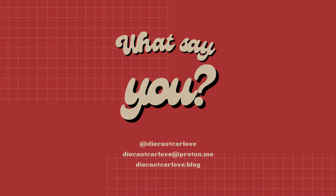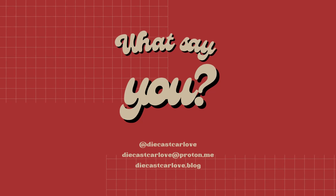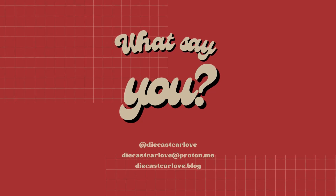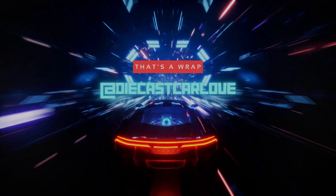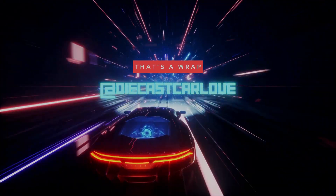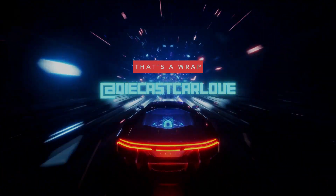So that's what I think — how about you? I'd love to hear your thoughts. Did I get something wrong? Did I miss something? I'm sure I did — it's a short video. Please send me an email and let me know what you think: diecastcarlove at proton.me. I appreciate you watching the video. Feel free to subscribe if you like this content because I plan on doing more. That's it for this show.